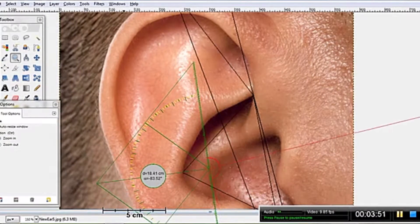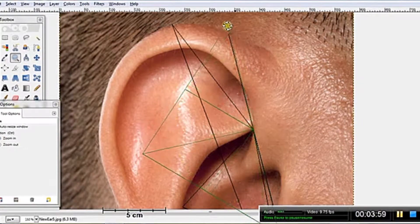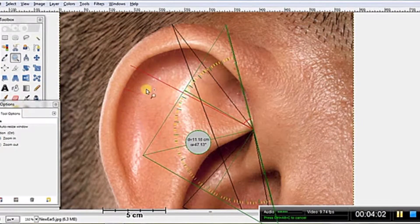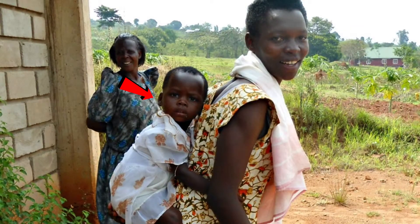Ears are unique in the sense that they are every bit as individualized as a fingerprint. We did an experiment and we found that using a very simple approach with rulers and protractors, we were able to get up to about 100% accuracy in identifying subjects using images of their ears. And they're accessible in that they're literally right there and they stay with you for life.